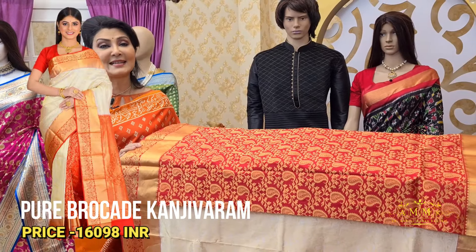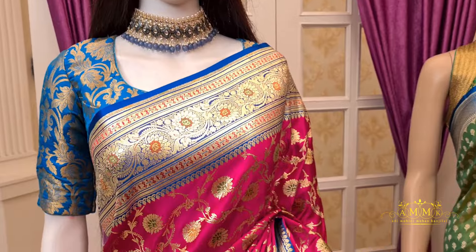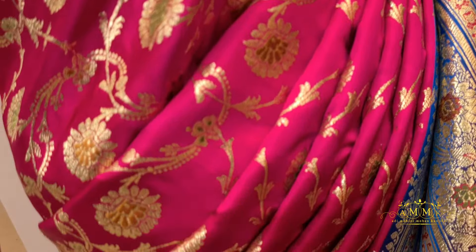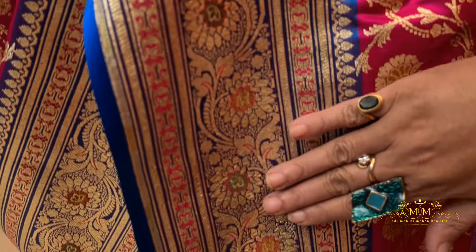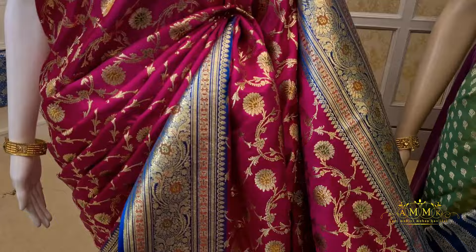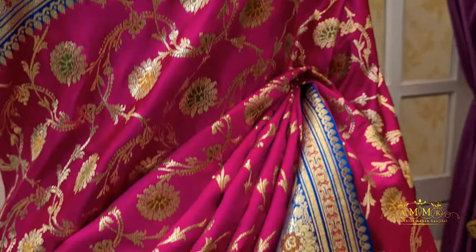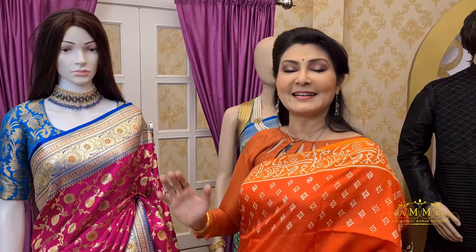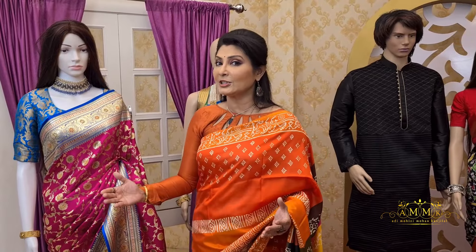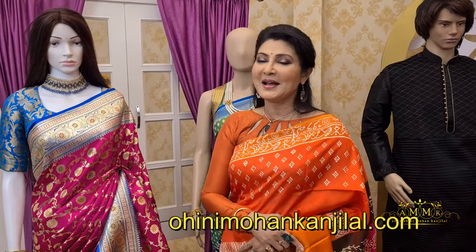This collection features a brocade border with a reversible design, beautiful contrast pallu with meenakari work, and all-over body meenakari detailing. The contrast blouse piece is also included with all-over meenakari work. This beautiful Banarasi collection is priced at 5701 after discount. For more collections, visit our website www.adimohinimohonkanjilal.com.